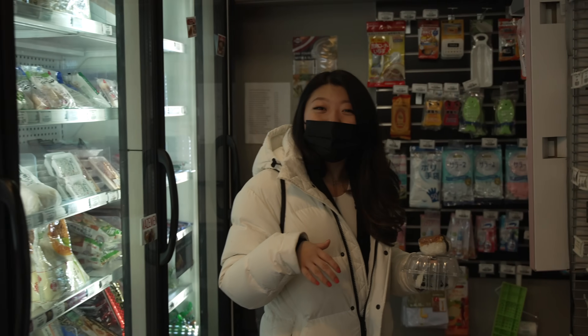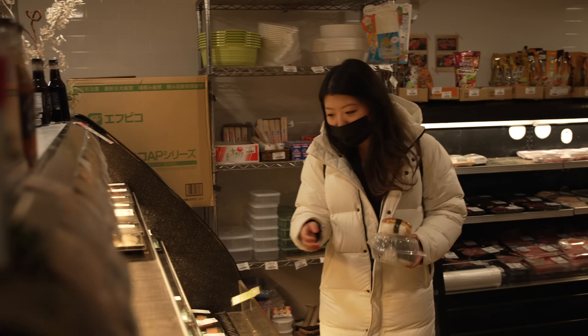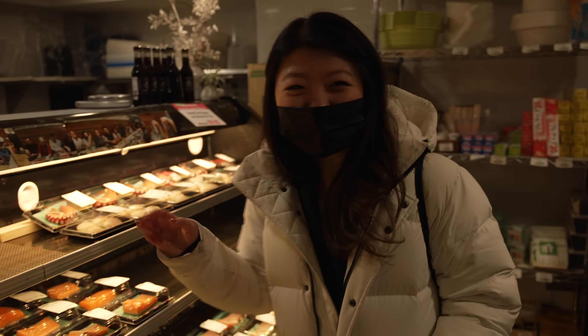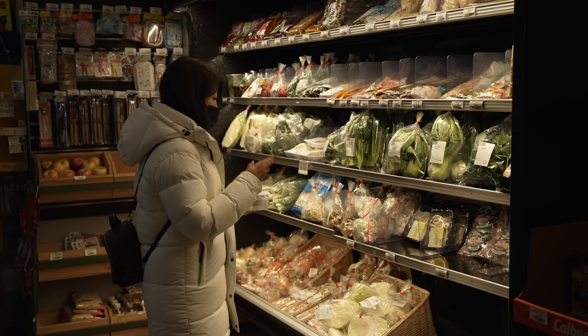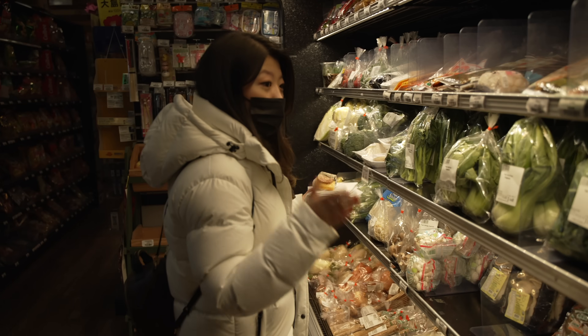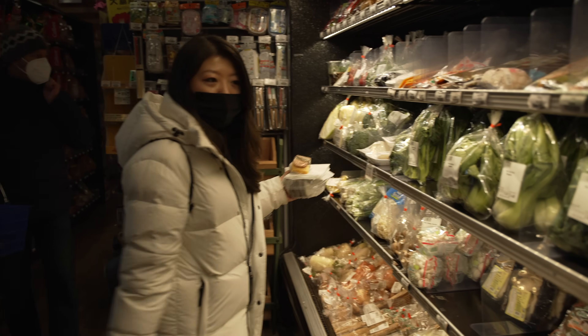You can get sashimi salmon here too — sushi-grade salmon. They have so much stuff. Fresh yu choy for $2.91. I think it's more expensive than shopping in Chinatown, but it's very clean and very fresh. If you live in this area, it's a really great way to access fresh Asian veggies.